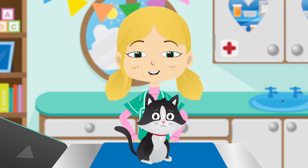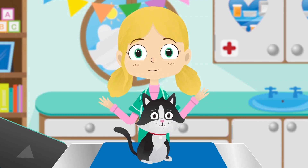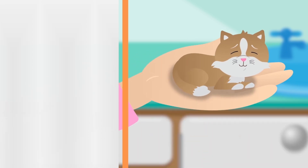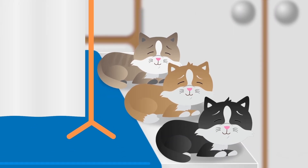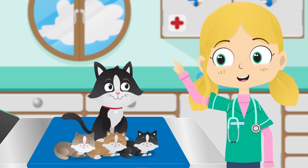She's pregnant, and she's about to give birth! Let's count how many kittens Sarah gives birth to. One... two... three! Three beautiful kittens. Well done Sarah — you're a mummy!